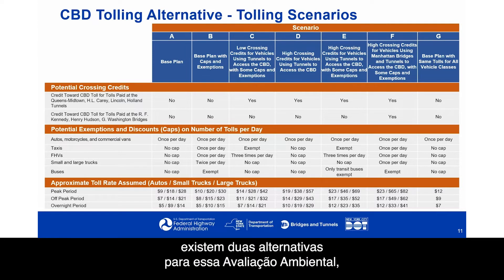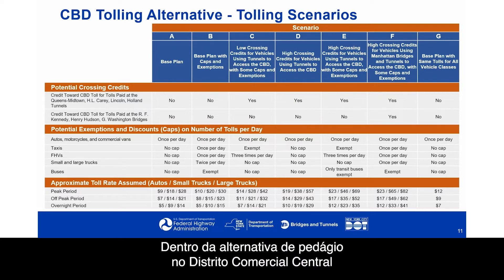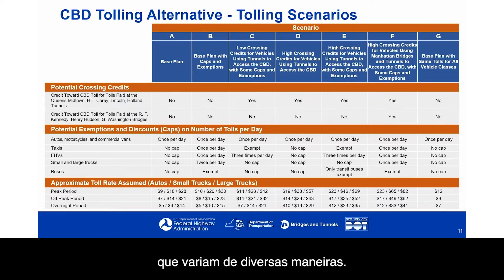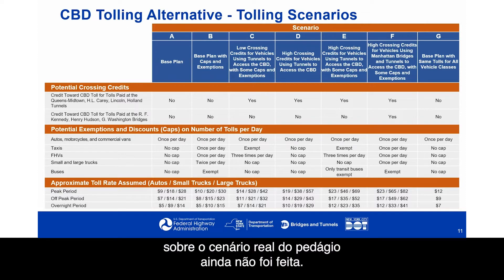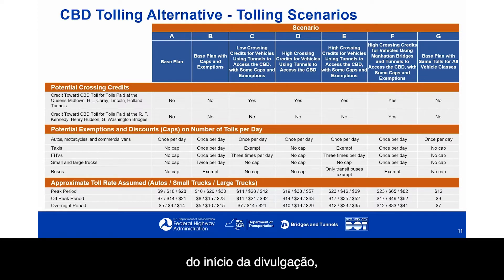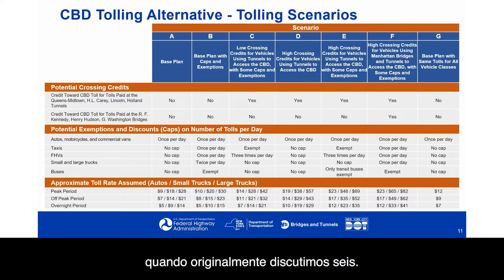There are two alternatives for this environmental assessment — the no-action and the Central Business District tolling alternative. Within the CBD tolling alternative, there are a number of tolling scenarios that vary in several ways. Modeling these different scenarios helped us understand the full range of effects, since the decision on the actual tolling scenario has not yet been made. We now have seven tolling scenarios — we originally discussed six, but added a seventh as a result of concerns raised during early public outreach.